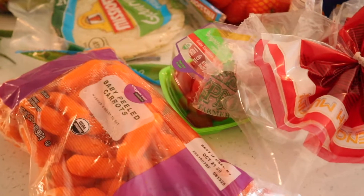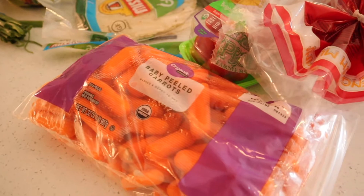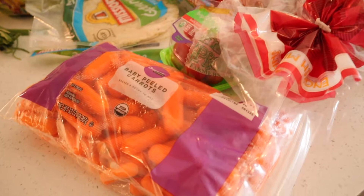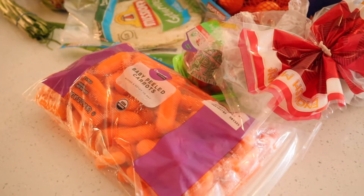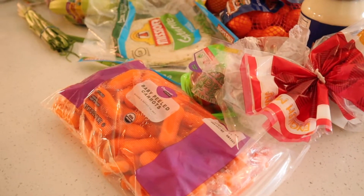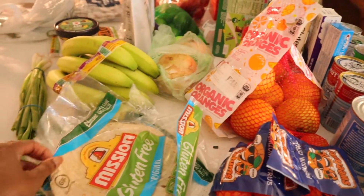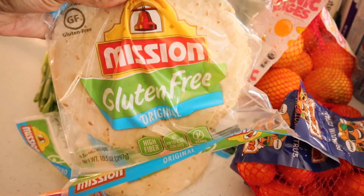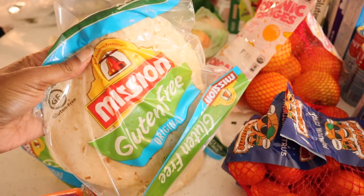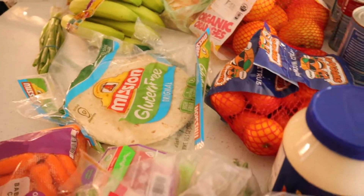I'm a huge fan of Walmart's organic baby carrots. I like using baby carrots even in soups because they have a sweet, juicy taste — sweeter than the regular sized carrots — but Walmart has both types of carrots, organic. As well as these gluten-free tortillas by Mission that you can also find at Walmart. This week I am making a gluten-free enchilada recipe, so I wanted to get those.